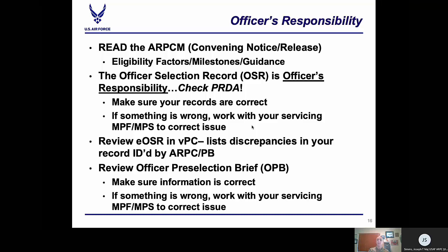If you have not received a notification that you have an EOSR to review, go to Prada, look at your record, and make sure it's up to date. We also send out your officer pre-selection brief to your servicing MPF about 145 days prior to the board convening. The MPF is responsible for sending you your officer pre-selection brief for review, and they typically do this around the 130-day mark. If you have not received it, you need to contact your servicing MPF and request that they send you your officer pre-selection brief.